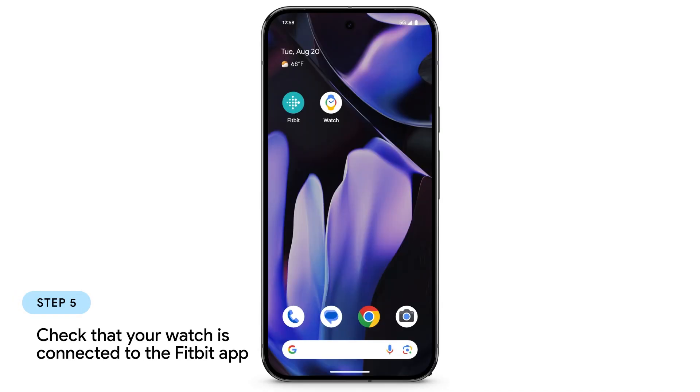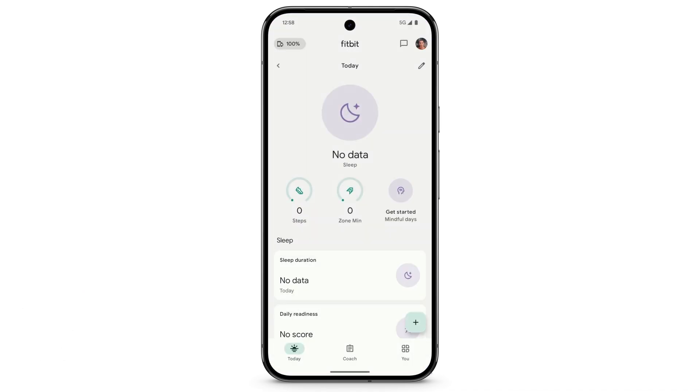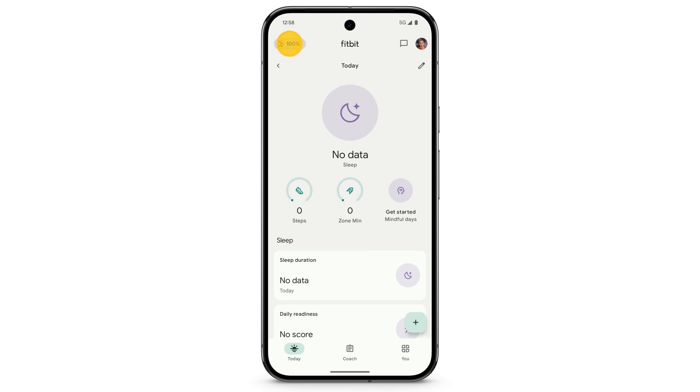Next, to check that your watch is connected to the Fitbit app on your phone, open the Fitbit app. At the top left, tap the Devices icon. You should see Google Pixel Watch under Devices.